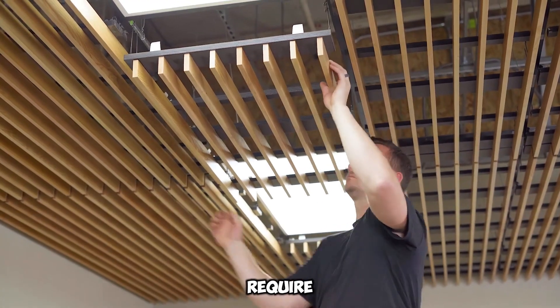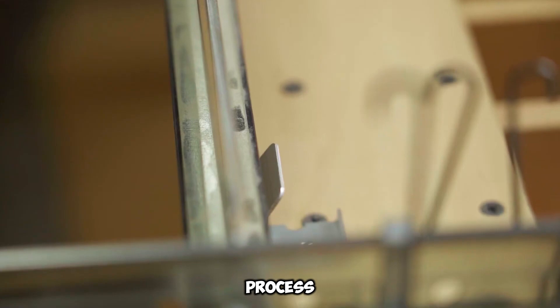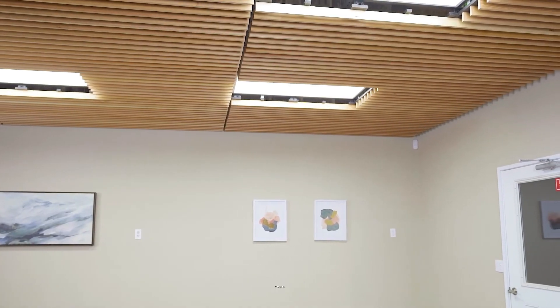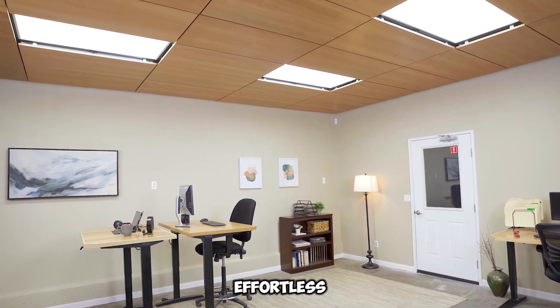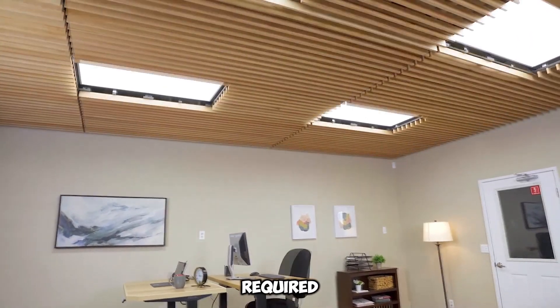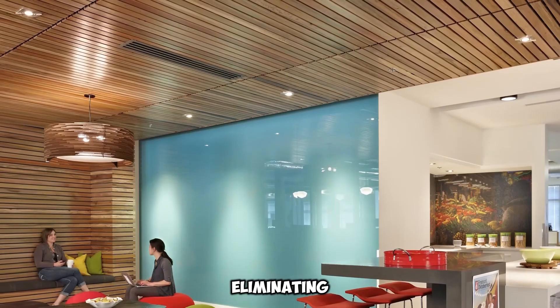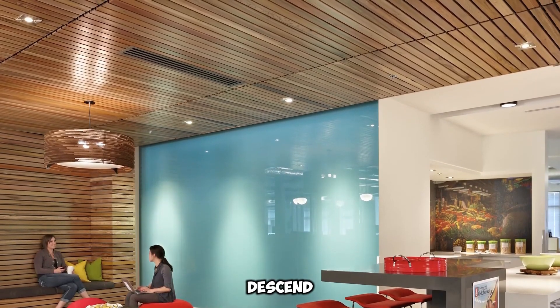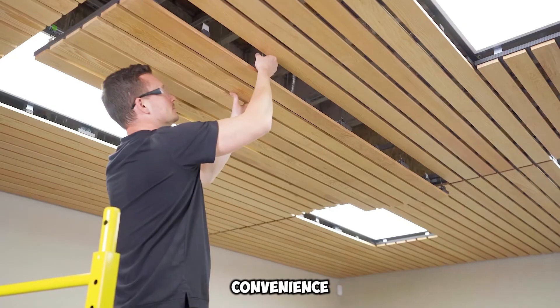Unlike traditional setups that require dismantling decorative elements for repairs, Ninewood simplifies the process. Crafted from authentic oak or cherry veneers, the panels are remarkably effortless to detach — no tools required. Technicians can simply hinge them downward, eliminating the need to constantly ascend and descend ladders. This user-friendly mechanism enhances both convenience and safety.